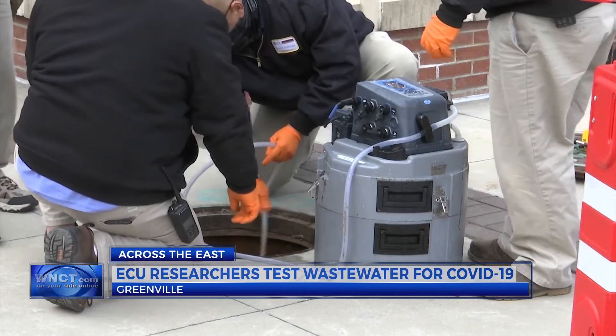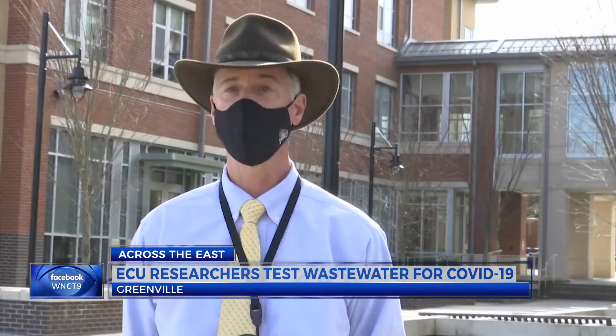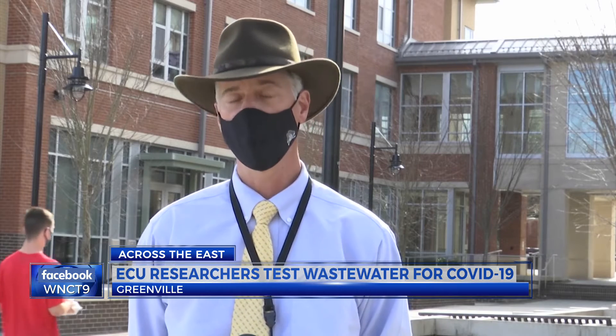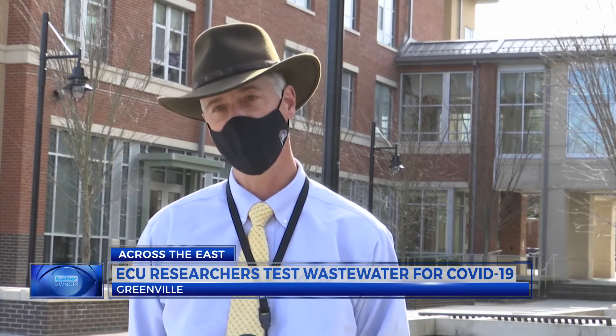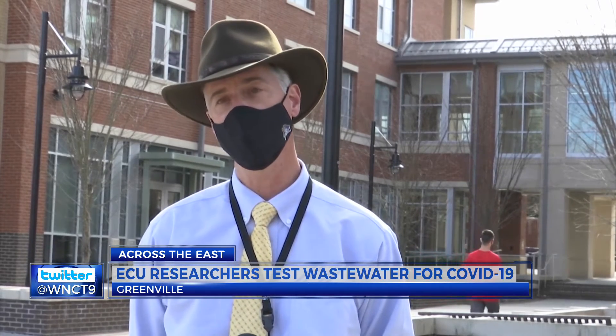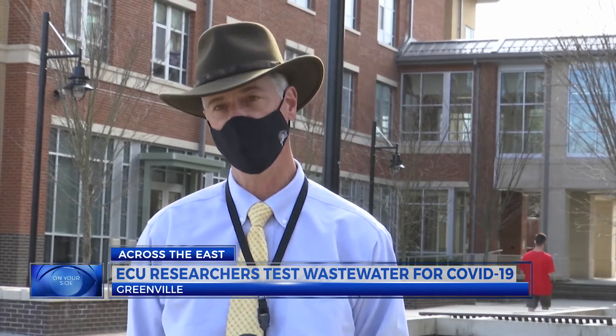Those samples then get into the scientists' hands. They are taken over to Dr. Iverson's lab at Belk, where they actually prepare the samples. From there, they go over to the Brody School of Medicine, where Dr. Fallon runs the detection of the genetic material.